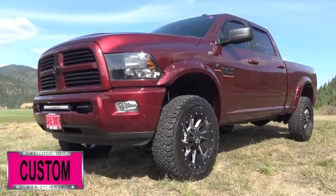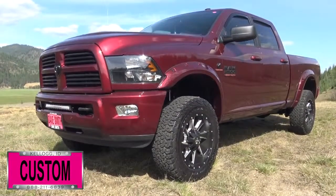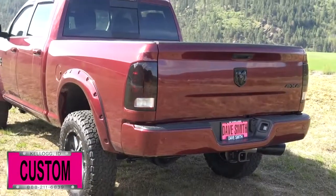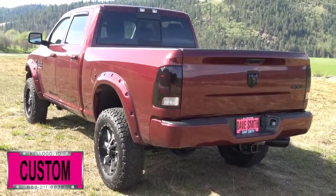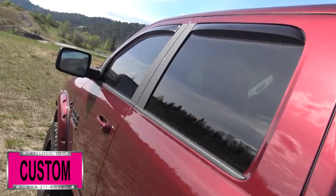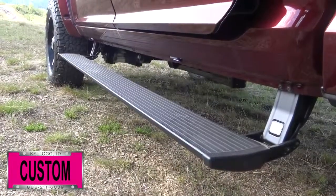BF Goodrich all-terrain tires, custom wheels, painted pocket flares with black bolts, black exhaust tip, smoked-out tail lights, a smoked-out third brake light, under-rail black Turbo Liner, vent visors, tinted windows, and power boards — just to name a few.